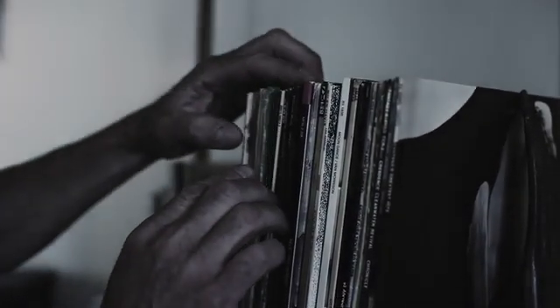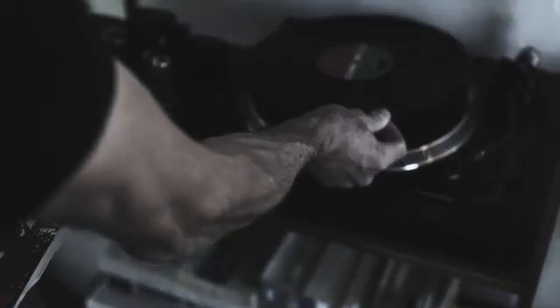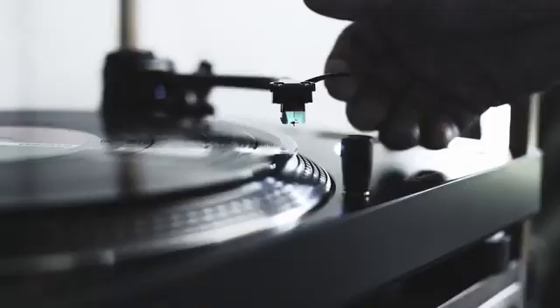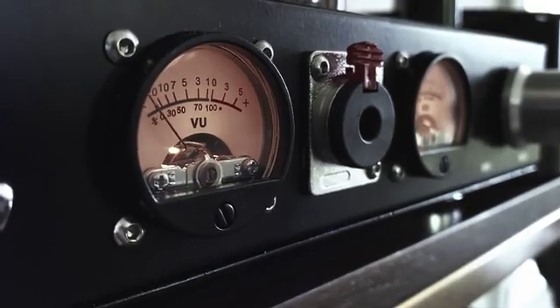It starts with a guitar riff, a beat drop, or maybe the emotion-laced delivery of the vocals. But something happens deep inside. Your heart sings to the rhythm as you surrender yourself to the melody, and the music touches your very soul. This is listening, not merely hearing.